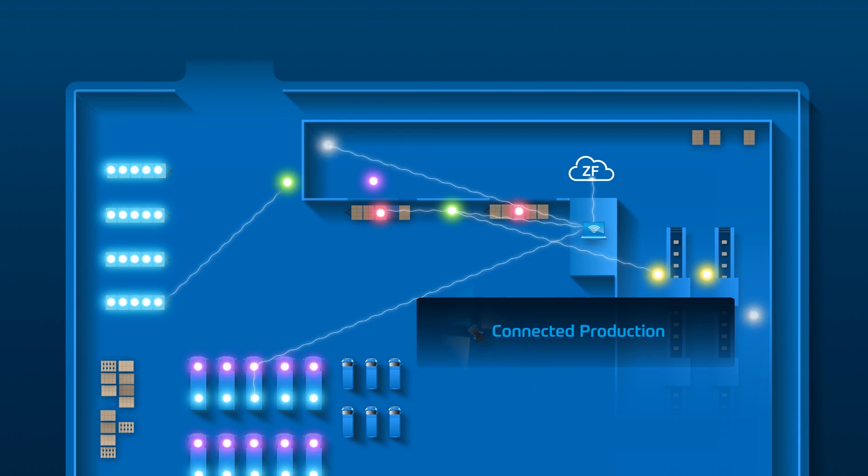The benefit of such a platform is that it's open and independent. You can connect vehicles and ZF products, but you are also able to connect other third-party products to the platform.